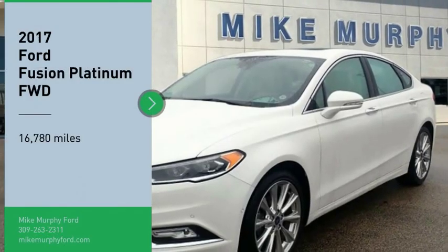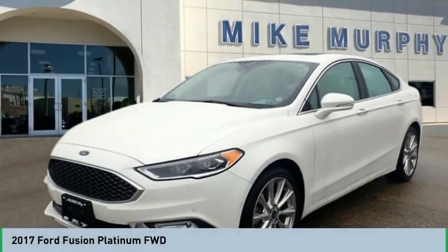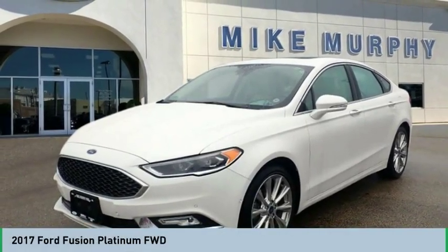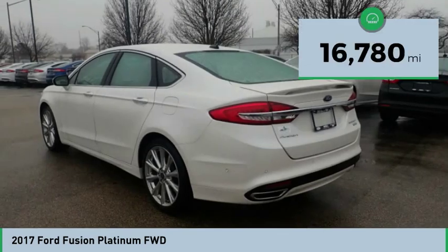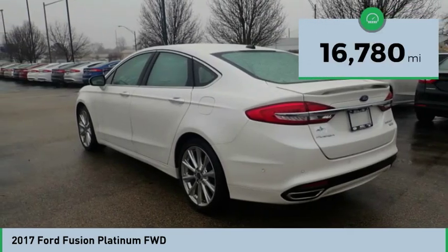Make a great choice today with the 2017 Fusion. You can have both impressive power and great economy in a Fusion. This vehicle has less than 20,000 miles.